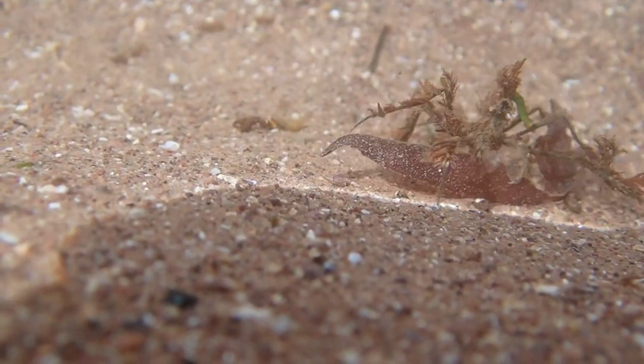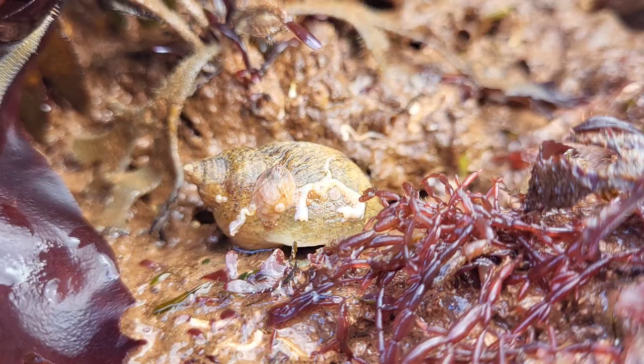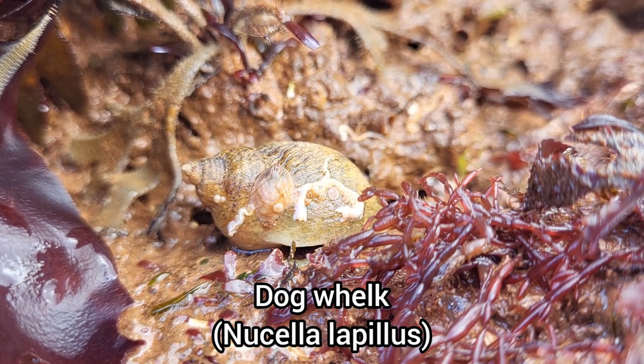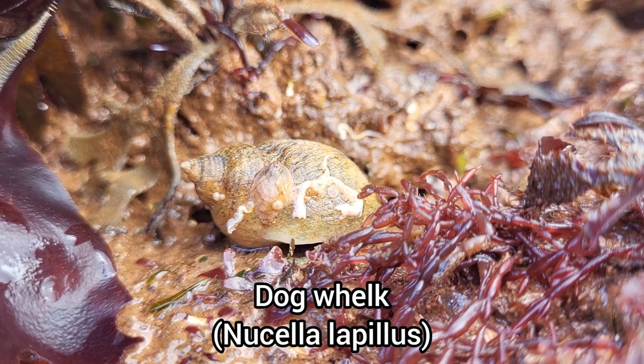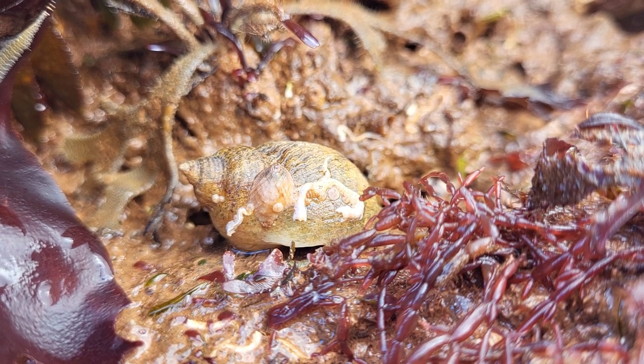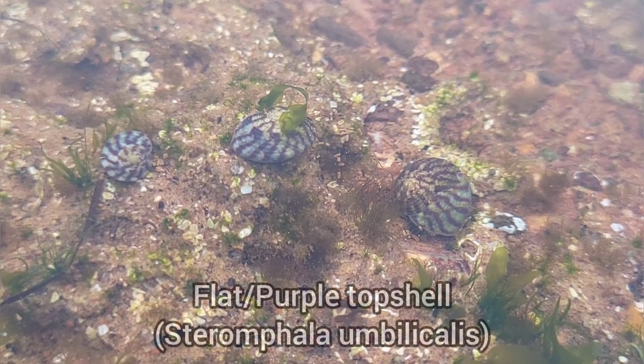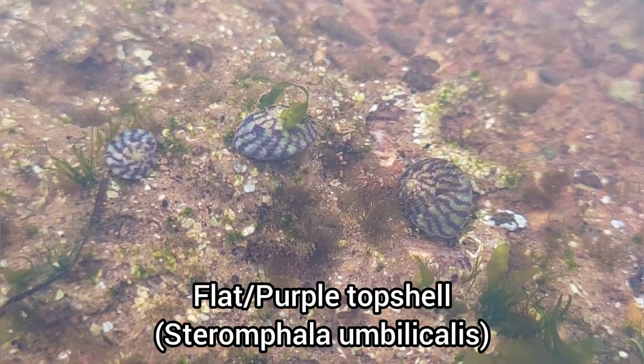Here is a common spider crab. Small species of sea snails, like these flat top shells, tend to dominate the pools on the upper shore.